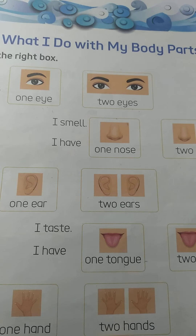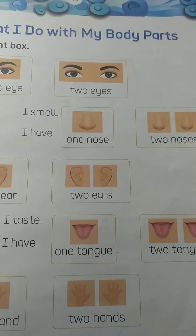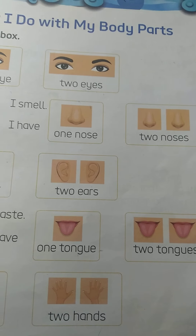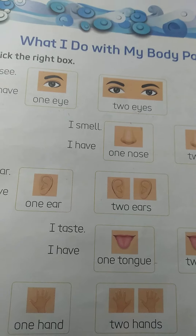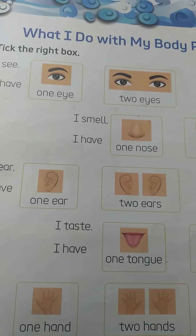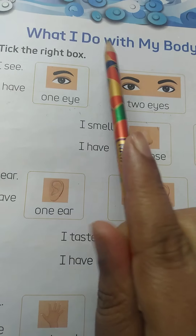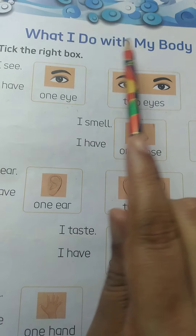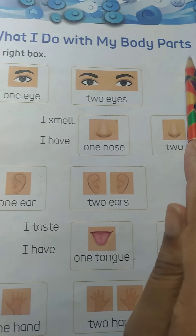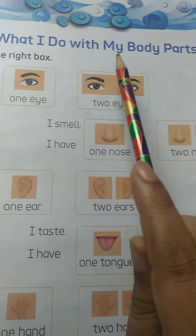Good morning kids. This is your previous book and this is page number 13. So kids, what we have to do in this page — can you see what is written here? What I do with my body parts.